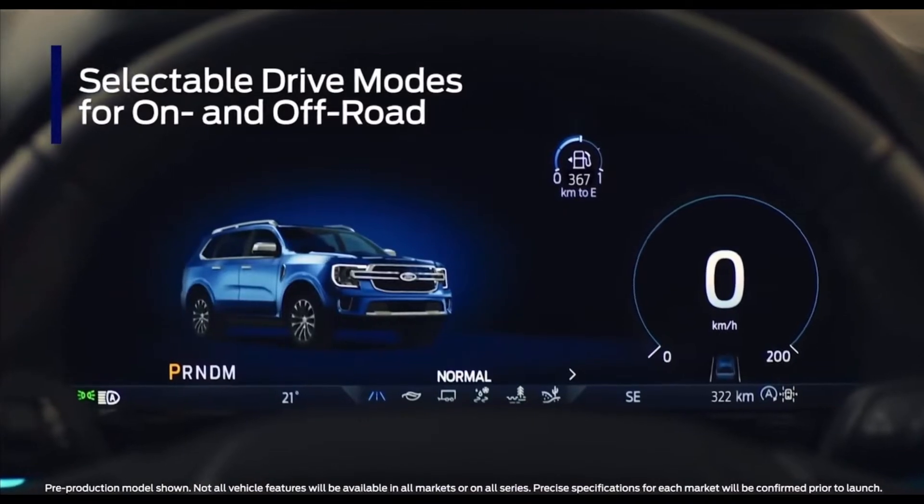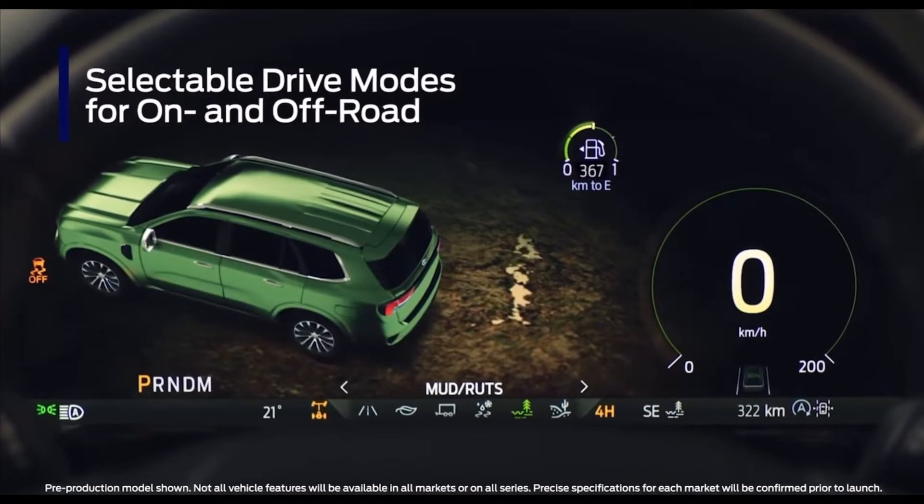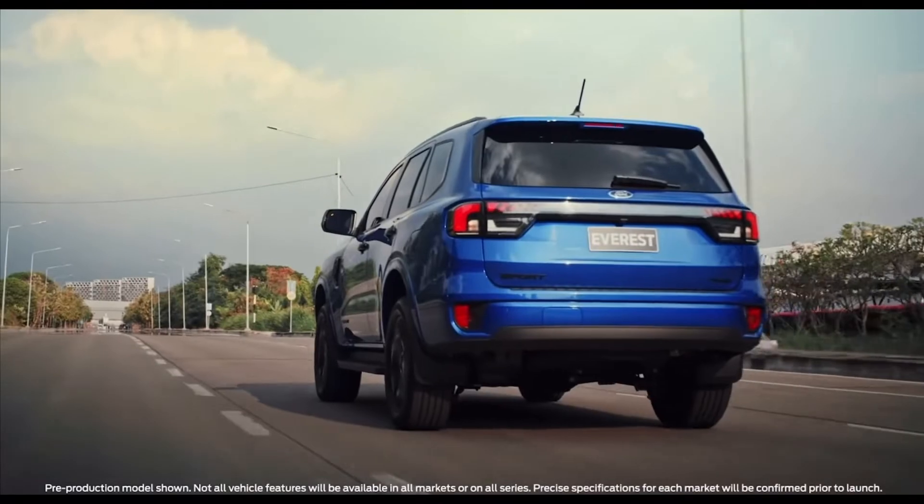Drive modes include normal, eco, slippery, tow haul, and sand and mud ruts. They adjust everything from gear shift to ABS calibration, throttle response, traction control, and more.